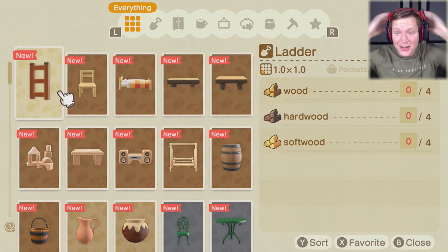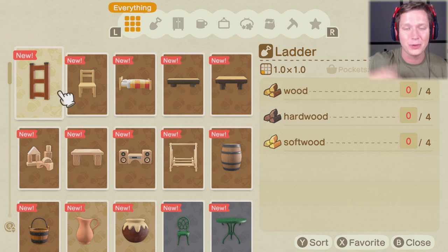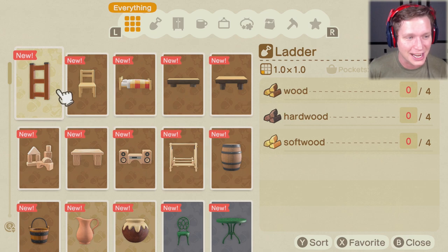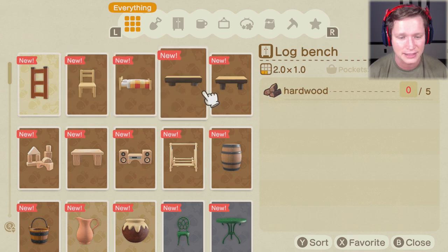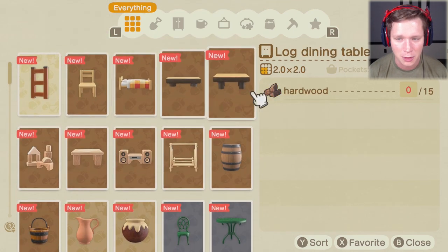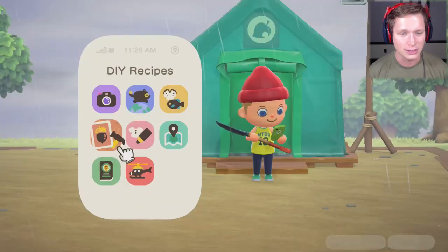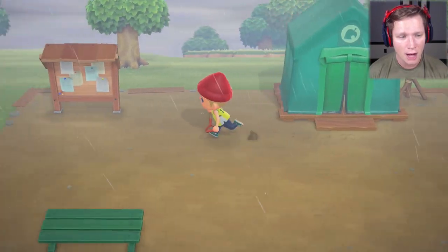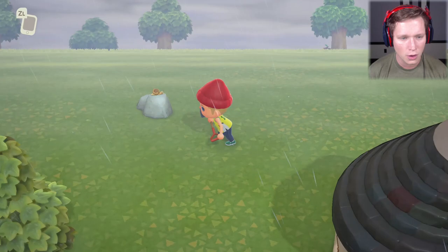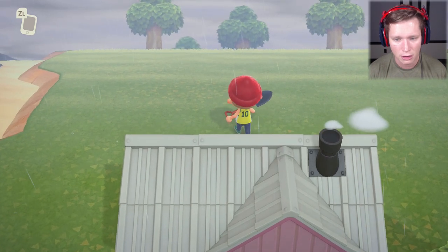We also got the ladder recipe! We need wood, hardwood, and softwood to make a ladder, which will let us get up to higher areas and explore new parts of islands. That's pretty exciting — definitely checking that out in the next episode. We've got chairs, beds, benches, swings, radio systems — so many things to build. But we've been grinding and hoarding resources, so we should be able to build everything.